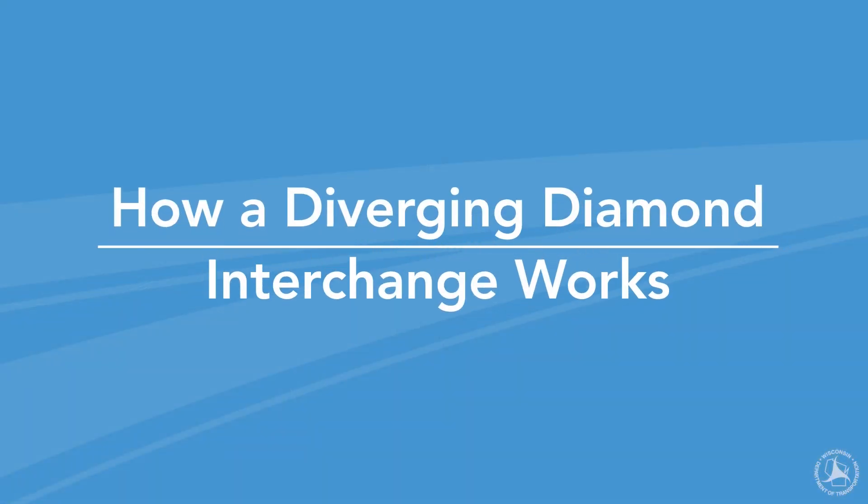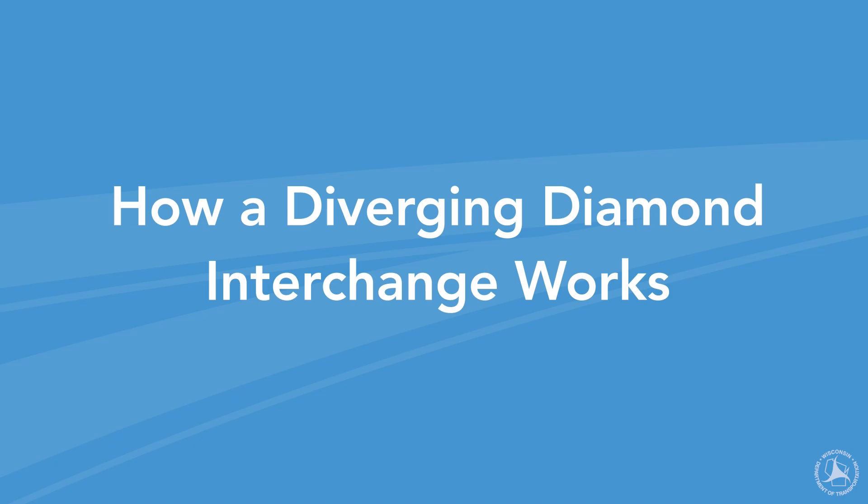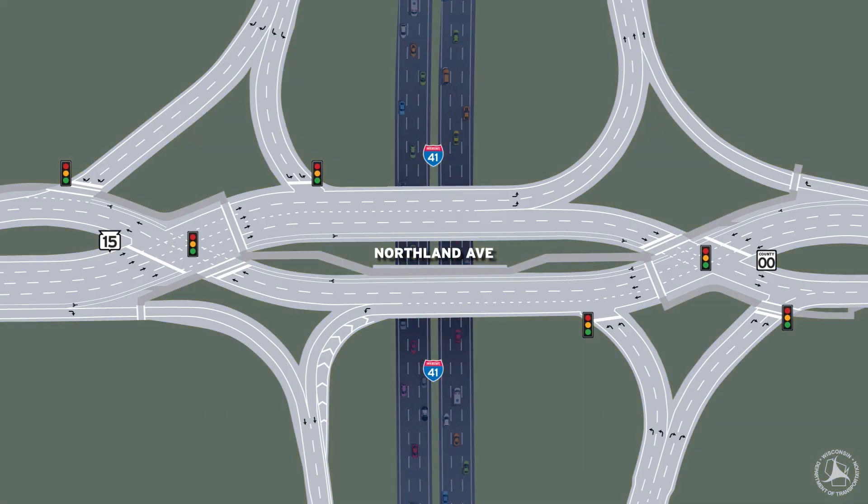Let's take a closer look at how a Diverging Diamond Interchange works. In a DDI, traffic on the local road is briefly shifted to the opposite side of the road at a controlled traffic signal. This crossover allows vehicles turning left onto the I-41 entrance ramps to make smooth, free-flowing left turns without crossing in front of oncoming traffic.